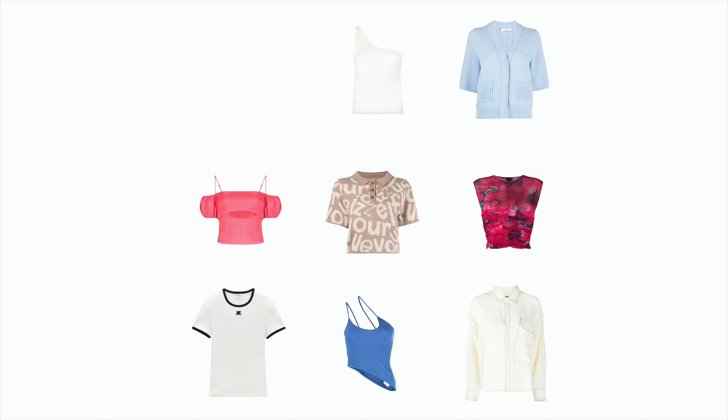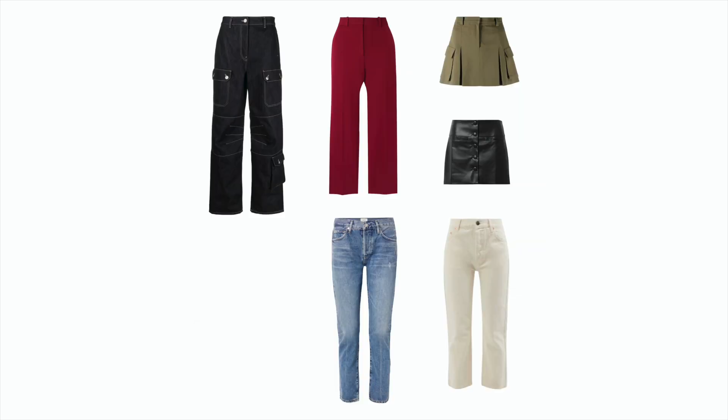The final capsule includes eight tops, six bottoms, two dresses, three jackets, four shoes, and two bags — 25 items in total, which can create at least 75 interchangeable outfits.